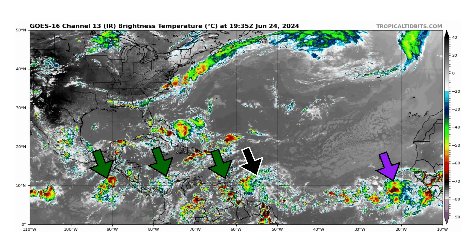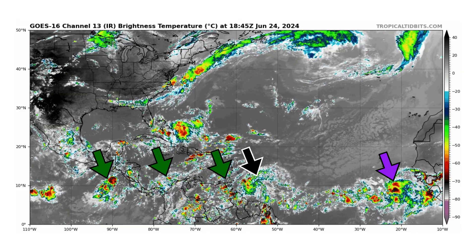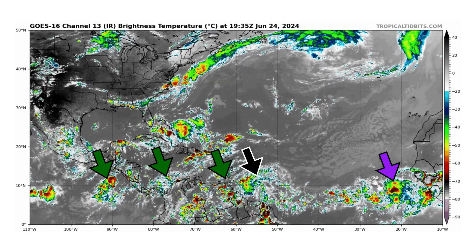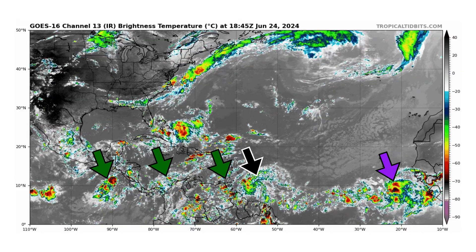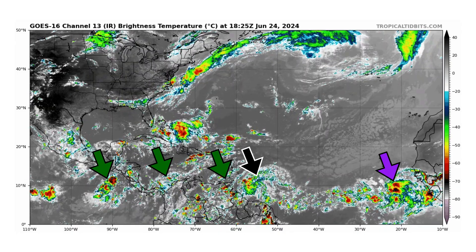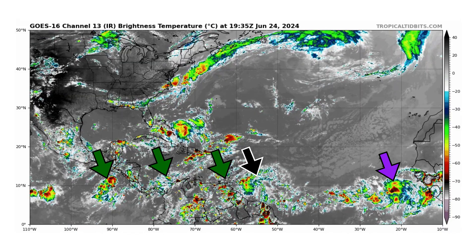We're looking at the latest satellite image of the Atlantic Basin, thanks to TropicalTibbets.com, for Monday, June 24th, 2024. We have five tropical waves that we are monitoring: three that were in the Caribbean, one that's moved into the Pacific Basin after crossing Central America, Disturbance 1 in black, and another strong tropical wave which is looking rather impressive right now, which just came off the coast of Africa in purple.